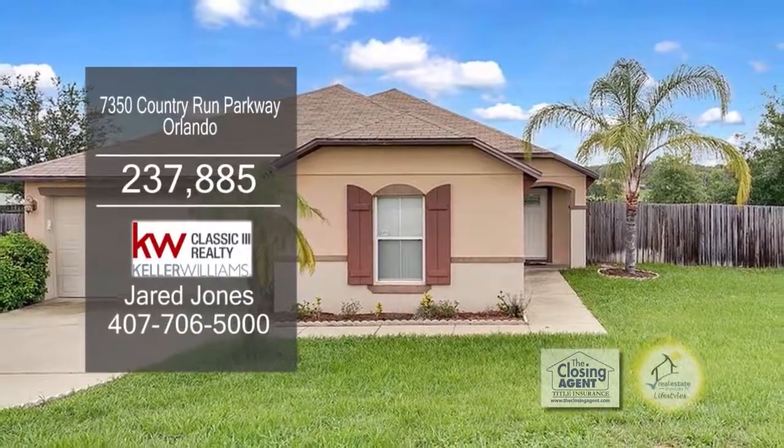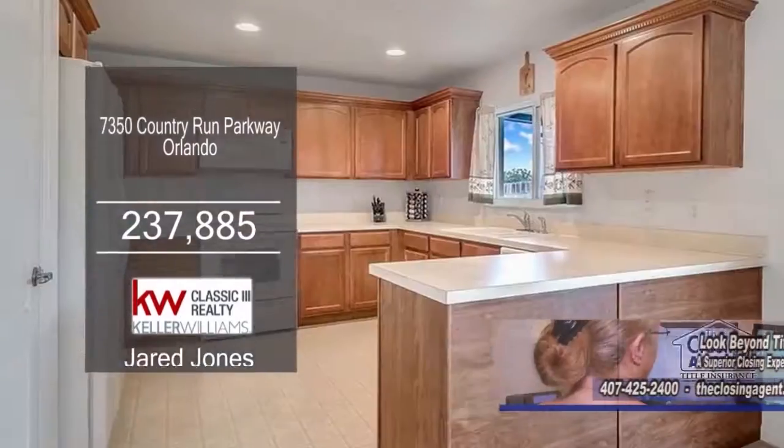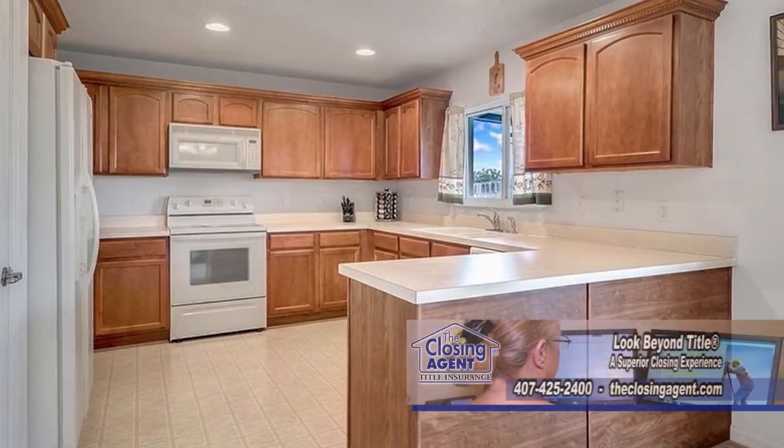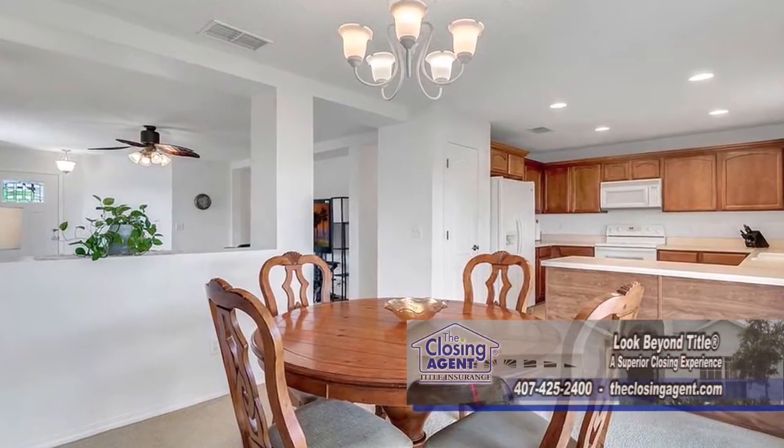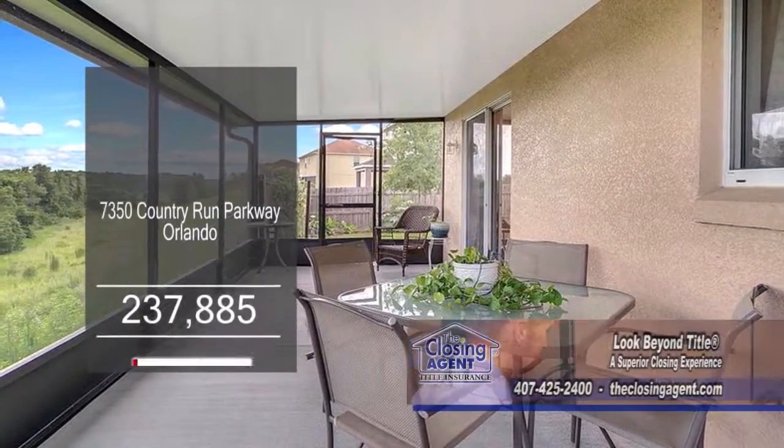This three-bedroom, two-bath home can be found in Orlando. The large living room has a ceiling fan and carpeting. The kitchen offers tons of cabinet and counter space. Off the kitchen is the dining area. Sliders lead you to the screened-in lanai and fenced-in yard.